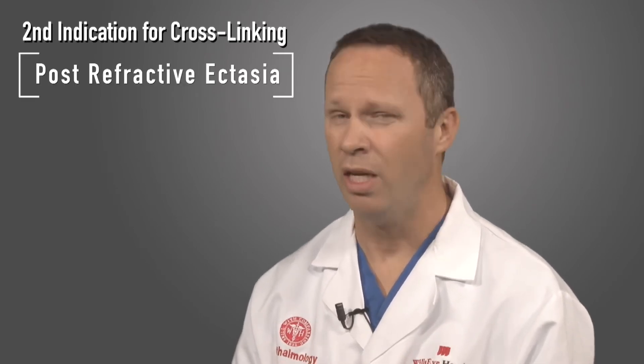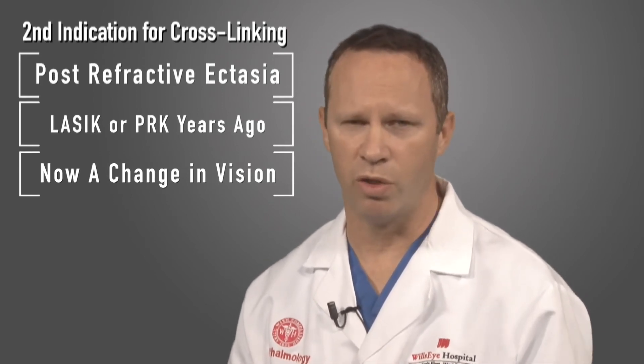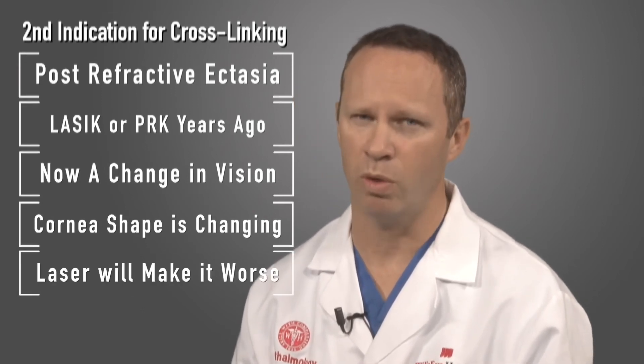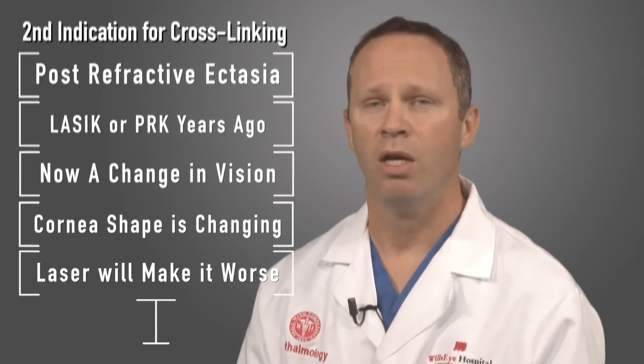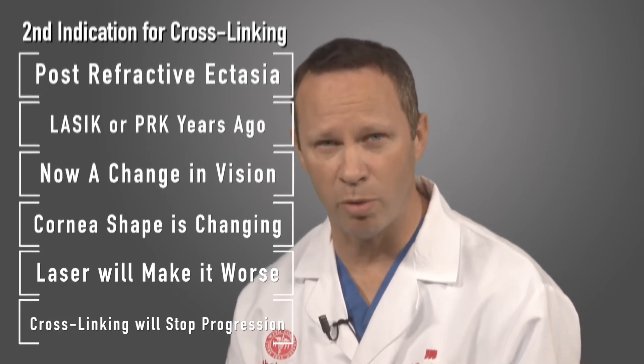A second indication for collagen crosslinking is post-refractive ectasia. This is a slightly different but similar condition where somebody may have had LASIK or PRK, which is laser refractive surgery, years ago and now they're noticing a change in their vision. The process looks very similar to keratoconus, where for some reason the laser started to change the shape of the cornea and now the cornea is progressively changing, causing worsening astigmatism. Additional laser treatments or enhancements would make this worse, and once again we had no real options. Collagen crosslinking is also approved to stop the progression of post-LASIK ectasia, though it is sometimes seen in a slightly older patient population.